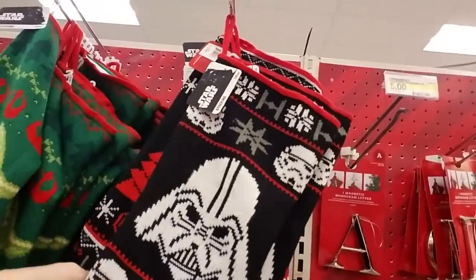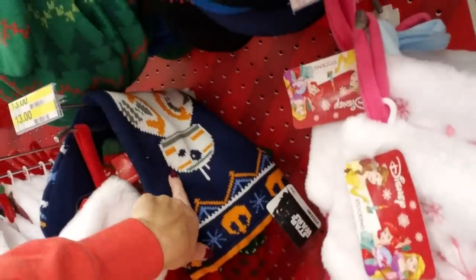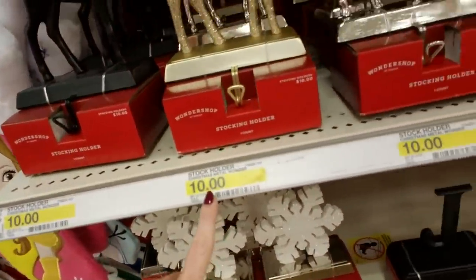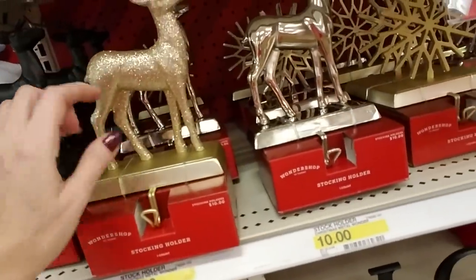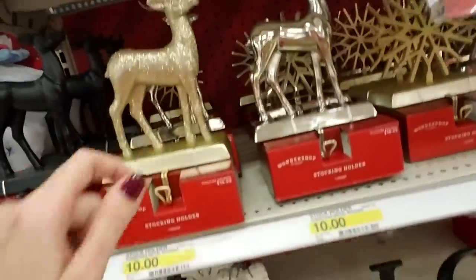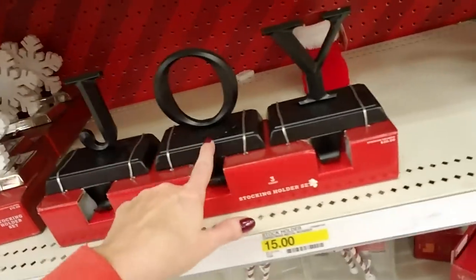Darth Vader doesn't deserve a stocking — just fill it up with coal. BB-8! And then you get into the stocking holders — look at that. This would match the stuff on my mantel — kind of the sparkly deer. He's not as fabulous as the deer I have though. I need something like this — J-O-Y.